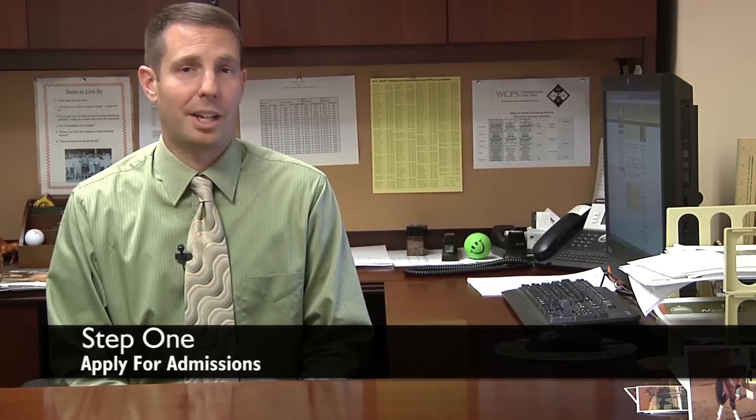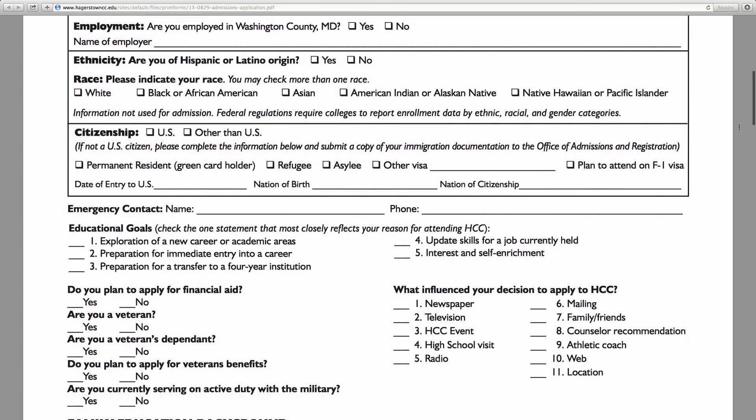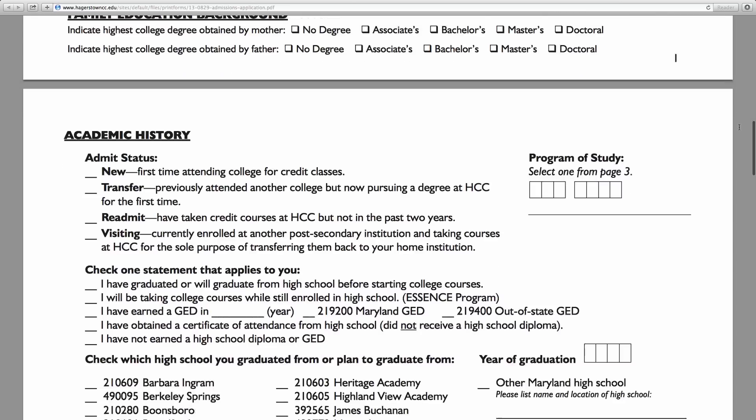Any student wanting to take credit classes at HCC should start by submitting an application for admission. The application is free and is available online.